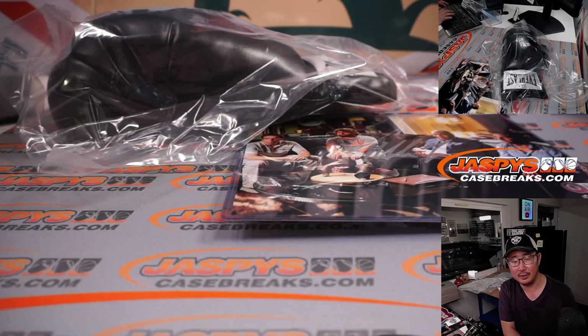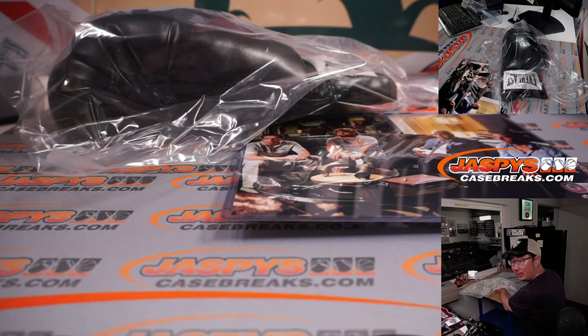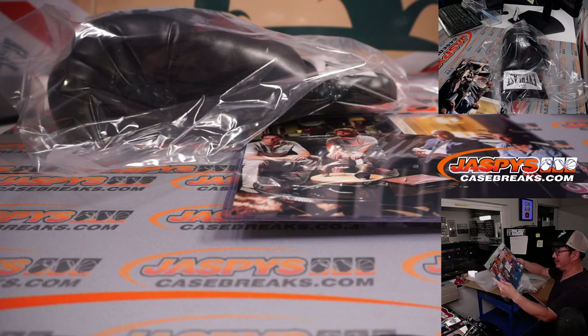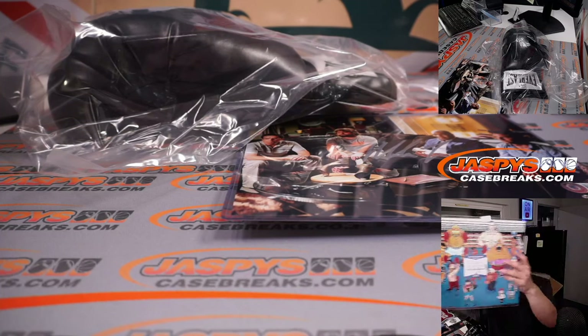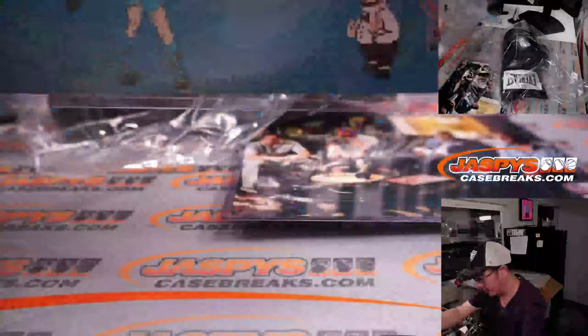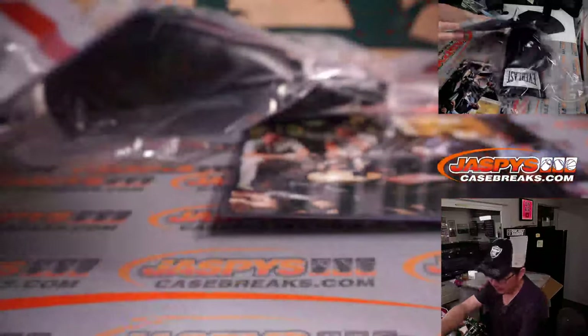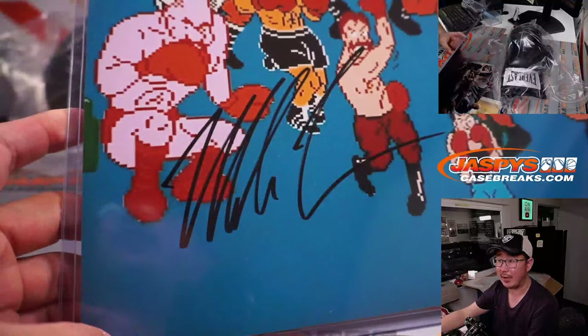So the card was a 3 out of 3. The 8x10 was The Hangover. The 11x14 — this is great too. Mike Tyson's Punch-Out. Let's move that card to the back. That's awesome. There's his autograph in the bottom left-hand corner.